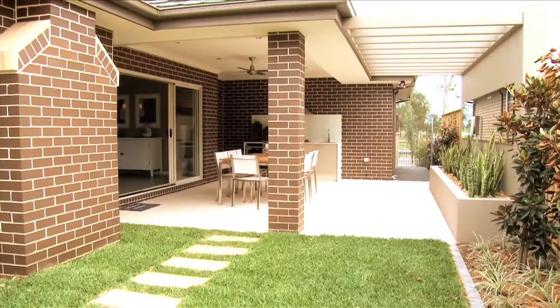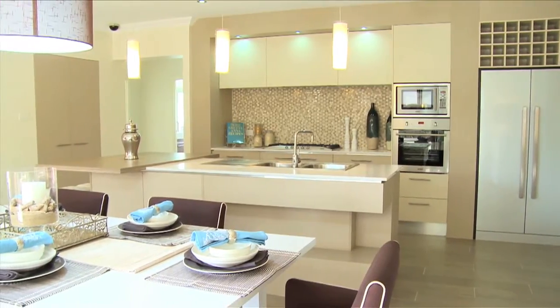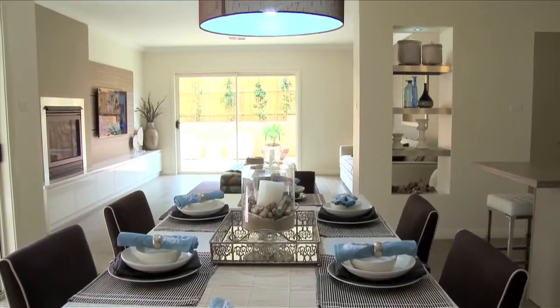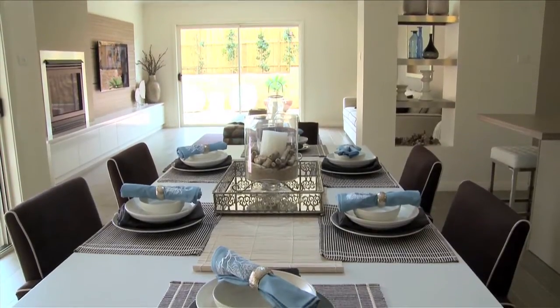Once through the foyer, the home opens up to this expansive entertaining area whereby the kitchen, dining and leisure rooms all flow perfectly on from one another. You'll be captivated by the designer kitchen with feature island bench and stylish rear wall.